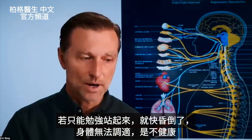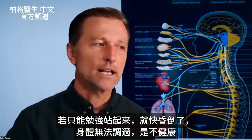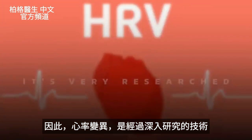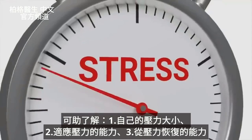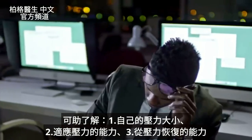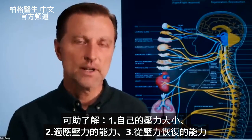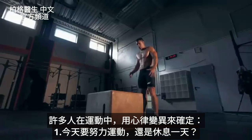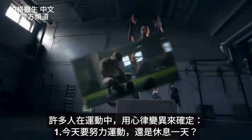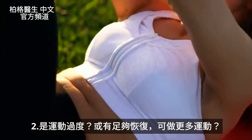But if you just barely stand up and you pass out because your body can't adapt, you're not going to be in good shape. HRV is a technology that's very researched. It can help a person understand where they are stress-wise and their ability to adapt to stress, as well as their ability to recover from stress. A lot of people use this technology in exercise to determine whether they should work out hard today, take a day off, or whether they're overtraining.